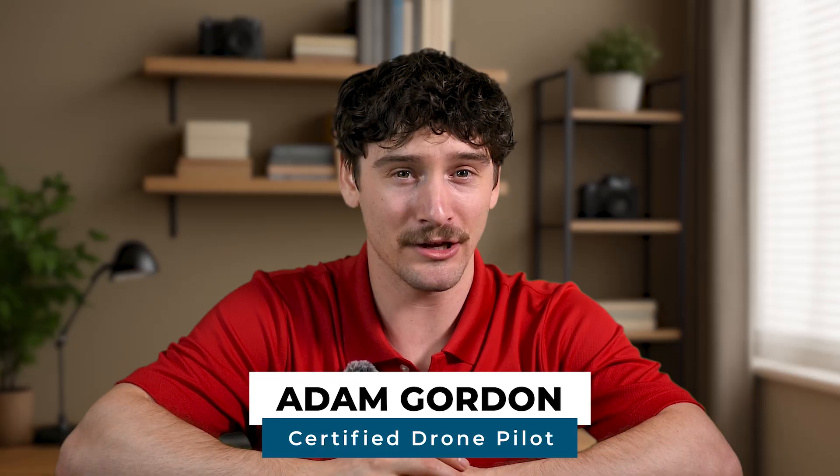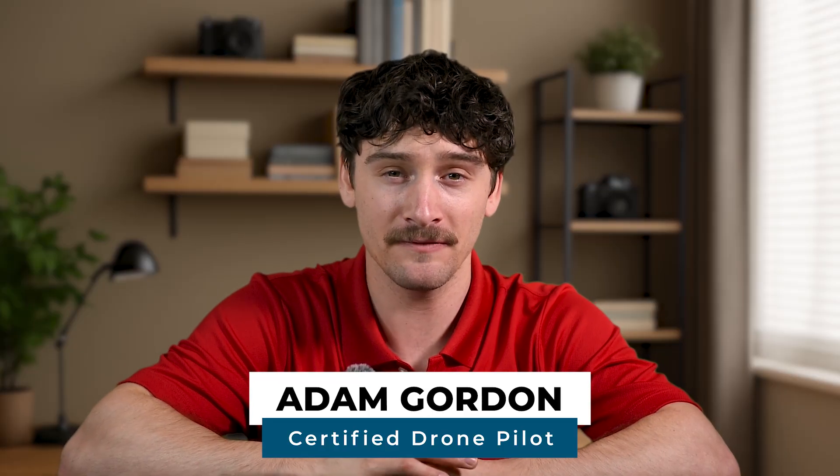Hey everyone, Adam here with UAV Coach, where we've helped over 75,000 drone pilots get certified and build their skills.